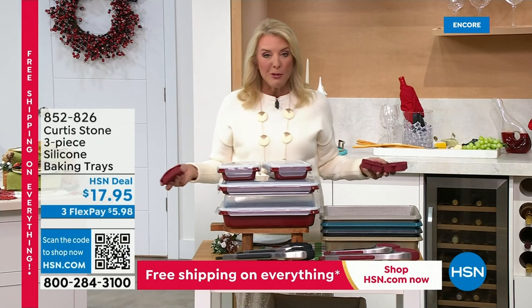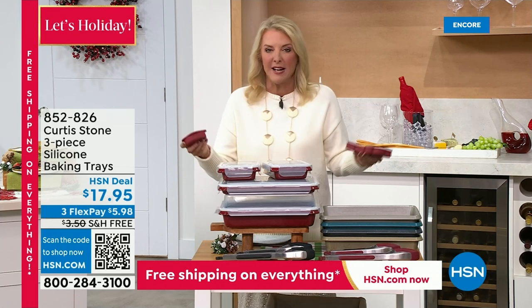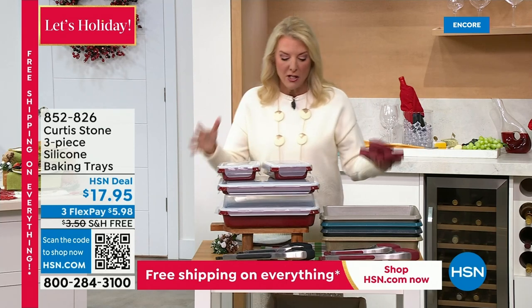Free shipping on everything tonight — now you can get all that list done. Knock it out tonight. We'll have some fun together with Chef, and we've got some great products available as well.